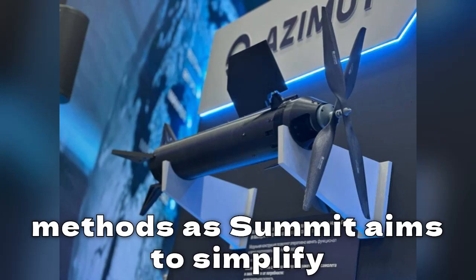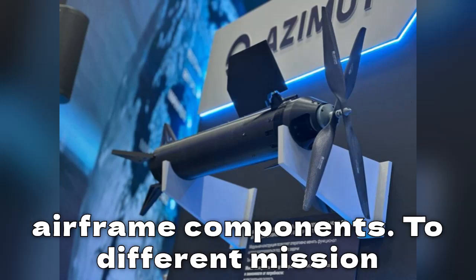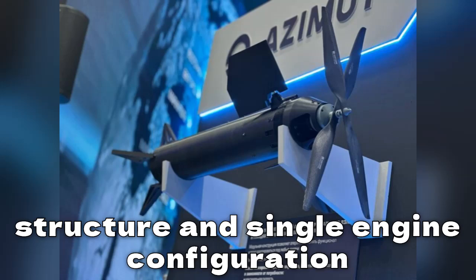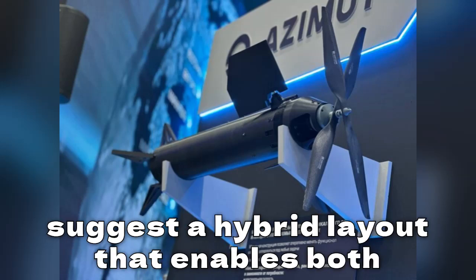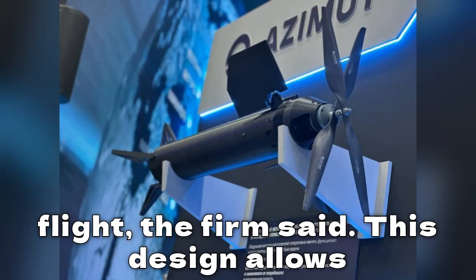By incorporating 3D printing methods, Azimut aims to simplify fabrication and allow rapid adaptation of airframe components to different mission requirements. The prototype's tubular structure and single engine configuration suggest a hybrid layout that enables both vertical takeoff and conventional forward flight.